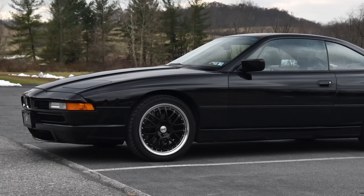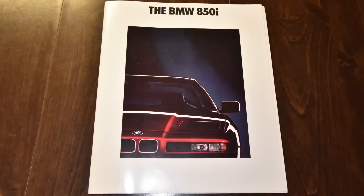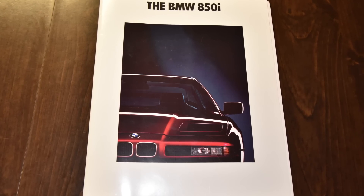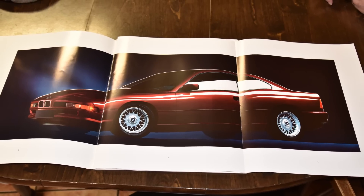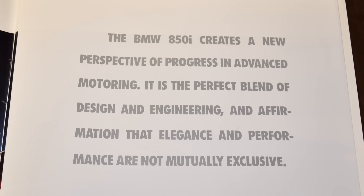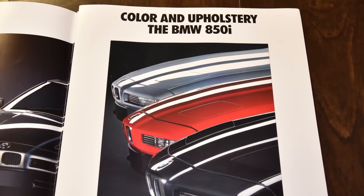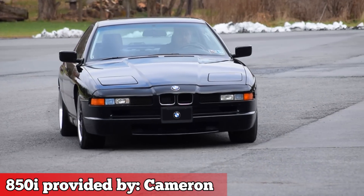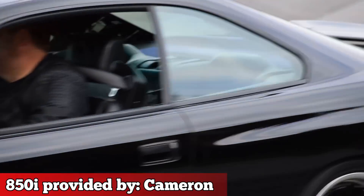1991 BMW E31 850i V12. Sold for around $101,000 in 1991 and adjusted for inflation to $186,000 in 2018, this was BMW's answer to the Ferrari 348 — a car for the guy who leaves a rose-petal pathway for his one-night stands that leads right out the front door. A subdued, long-distance 2-plus-2 GT car that was screw-you-fast, but when you look at the numbers, you wouldn't think so.